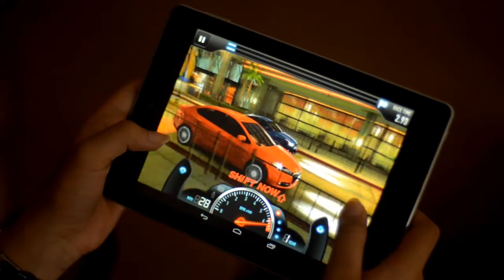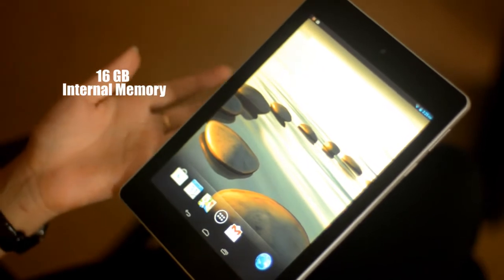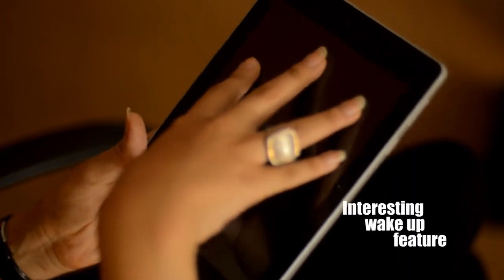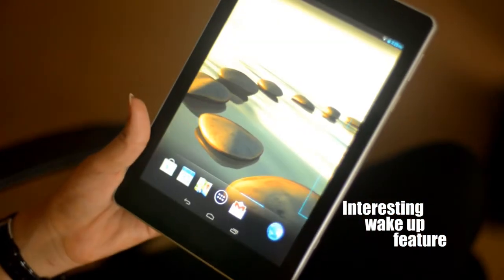It has 16 GB of memory and we can expand this up to 32 GB. It has a generous amount of space, and we just have to touch with our 5 fingers and it wakes up.